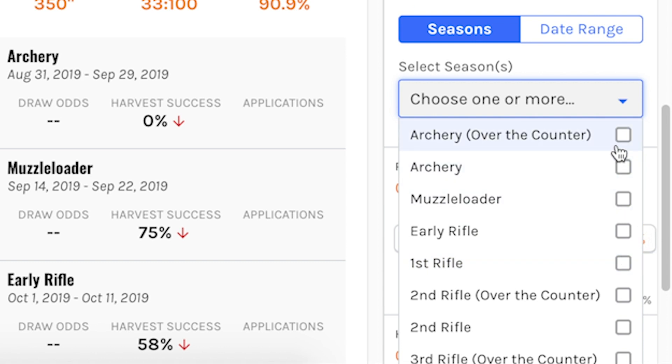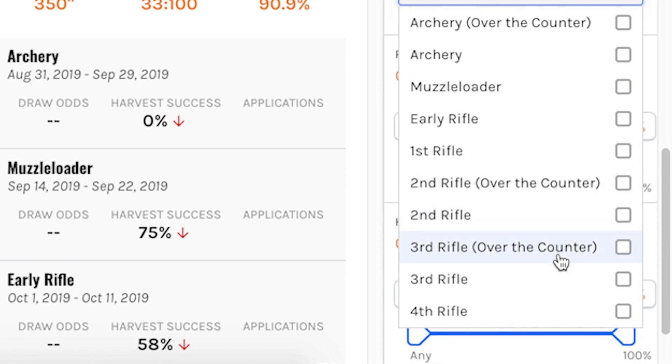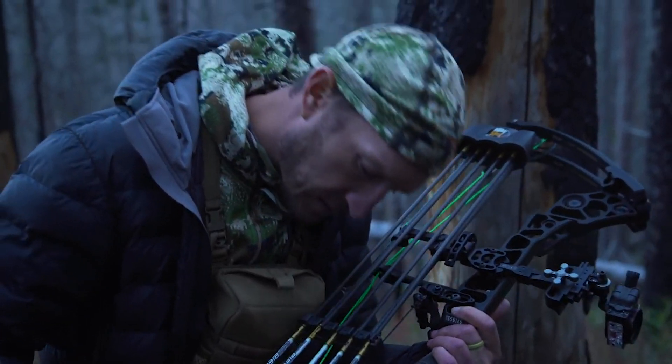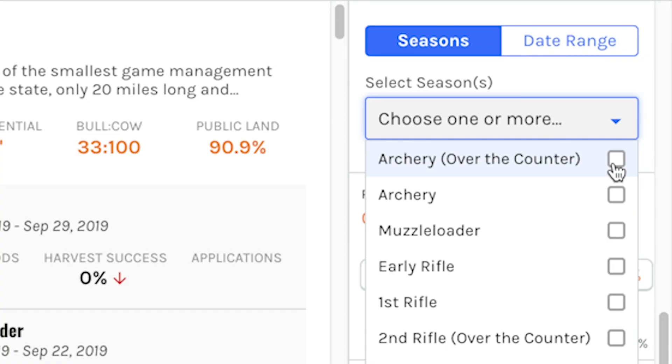If you click on this you're going to see all the different various hunts that you might want to research, and you'll see next to the ones that are over the counter — that's identified here. So archery over the counter, second rifle over the counter, third rifle over the counter. Those are three opportunities where I can simply walk into any Colorado Parks and Wildlife or sporting goods store, or even online, and just buy a permit, show up, and go hunting. I'm primarily a bow hunter, so I'm going to click on archery over the counter.